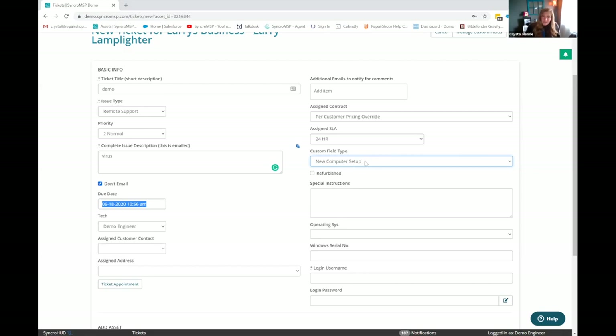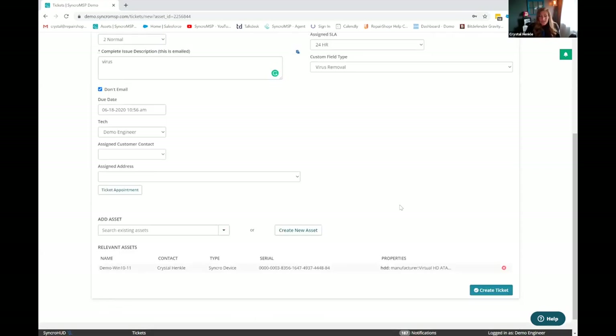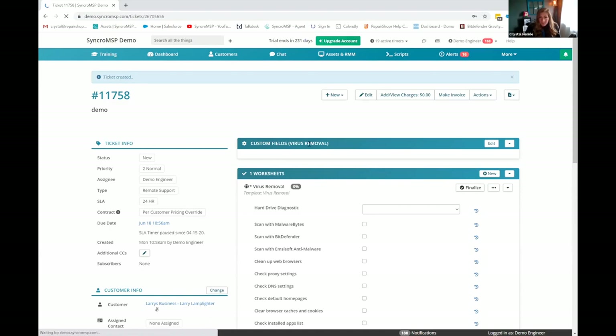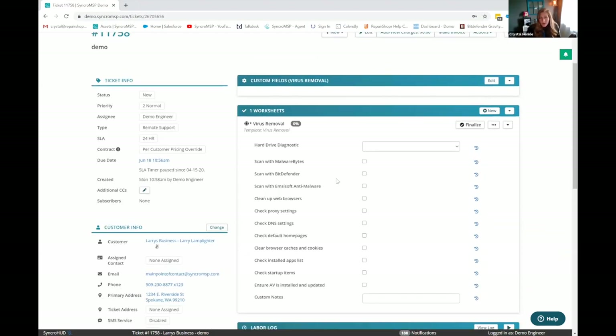The other major use case for custom fields in a ticket — I'll choose virus removal — is what I just showed by selecting that custom field. I've got my asset already attached to the ticket because I created it from that asset quick view modal. Once I hop into the ticket, you can see that since I added the custom field of virus removal, it auto-attached my virus removal worksheet. This is kind of a checklist that lets me go through and make sure I don't forget anything.